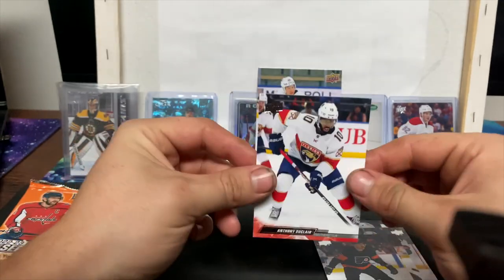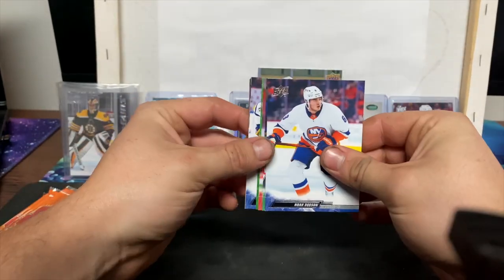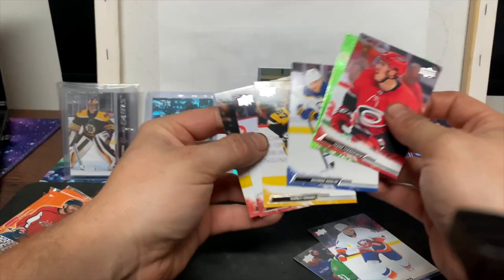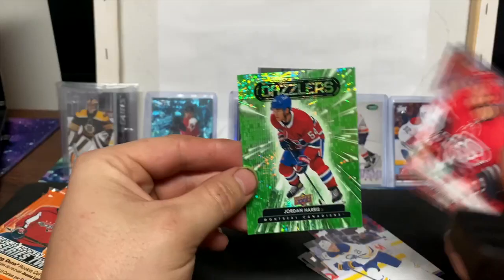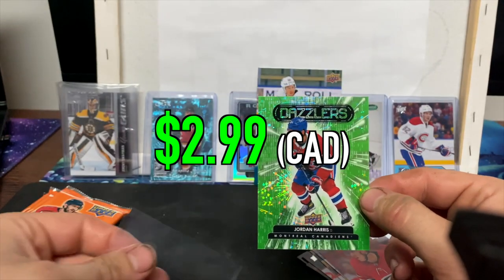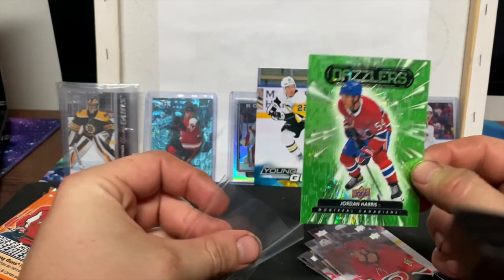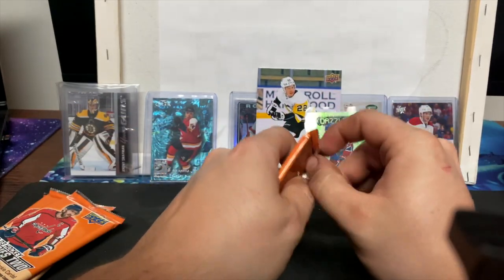James van Riemsdyk and Anthony DeAngelo. Next pack — what do we have here? A Green Dazzlers Crosby, Josh Anderson, Seth Jones, and a Green Dazzlers — looks like the rookie of Jordan Harris. That's a nice one to get, as I am a Habs fan. Young, skilled, talented defenseman.